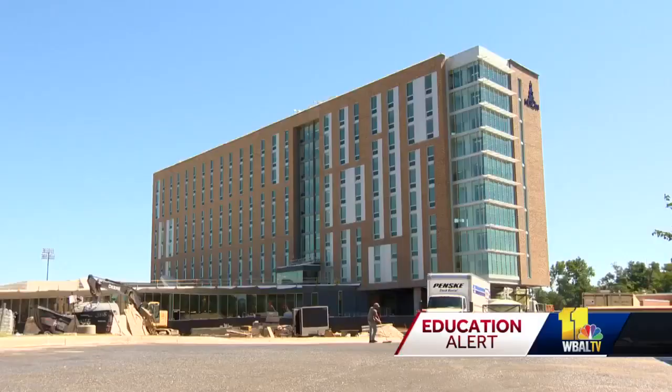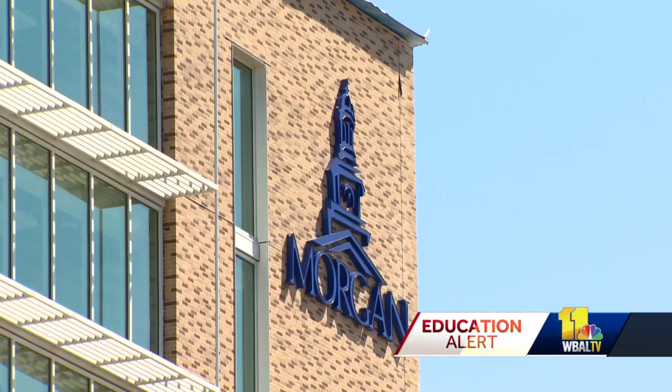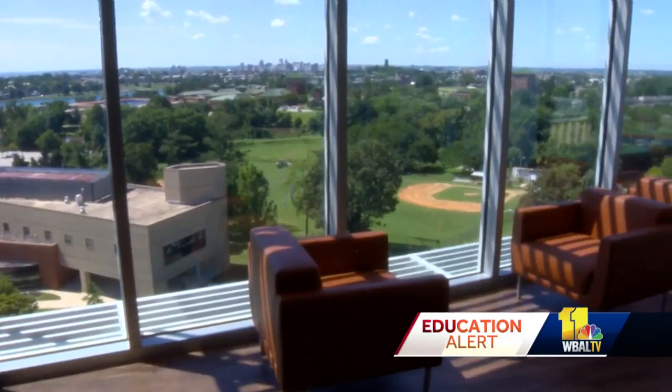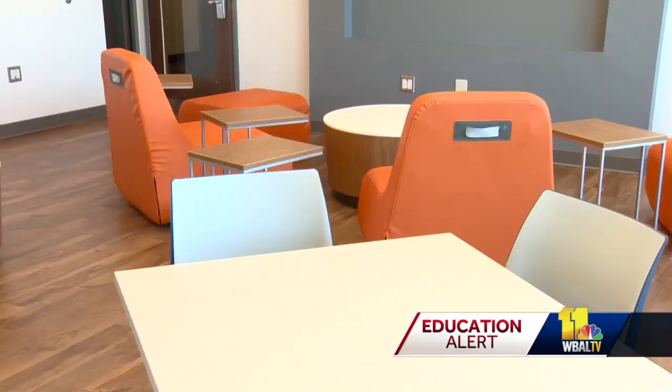And then there's next door the new 95 million dollar Thurgood Marshall Hall which officially opens this weekend. It feels like an apartment complex or a swanky hotel. It's a residence hall with a view, 10 floors high, with what some may call beyond modern living and learning space.